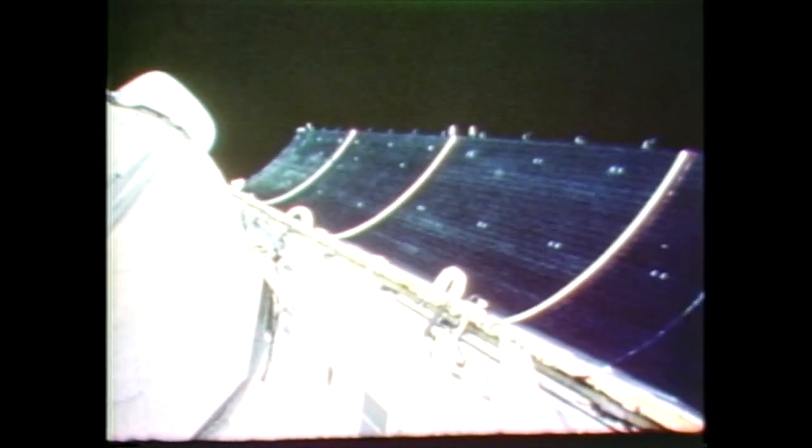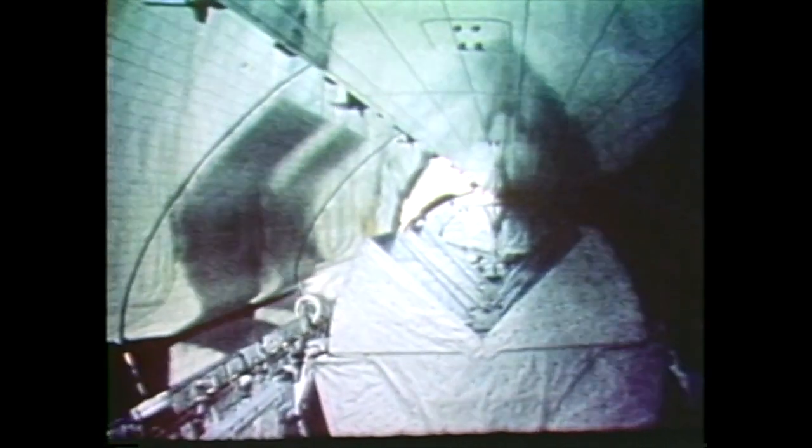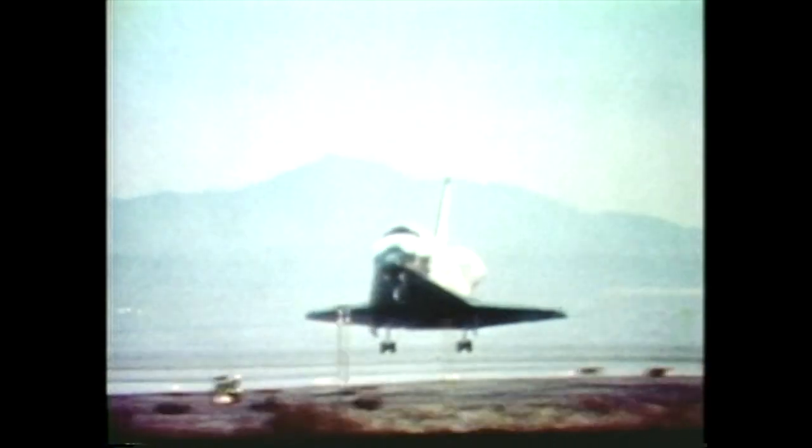Once the cargo bay doors are closed, the final phase of the mission will begin halfway around the world above the Indian Ocean. Reentry will commence over the western Pacific with transition to aerodynamic controls during the long glide to a landing at Edwards Air Force Base in California's Mojave Desert. Dropping below 10,000 feet, Commander Vance Brand is lining up on the concrete runway below. The first operational shuttle mission has been a success, despite postponement of the EVA to a later flight. Both satellites have been lifted to higher orbit by their payload assist modules, then placed in their assigned locations in stationary orbits.